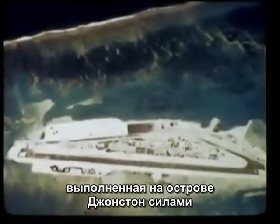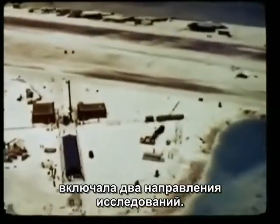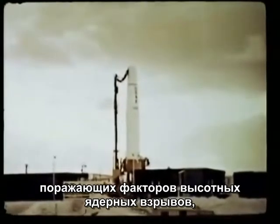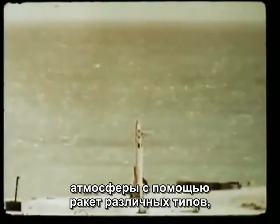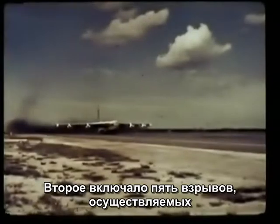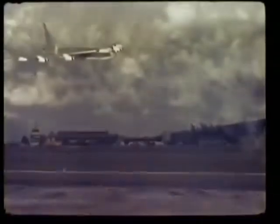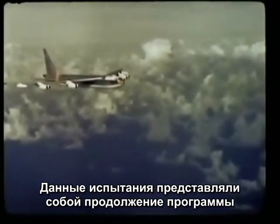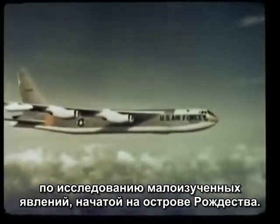The 1962 Dominic Test Series conducted by Joint Task Force 8 included two types of tests. One involved a number of high-altitude nuclear detonations carried aloft by various missiles launched from the island for a study of the effects produced by such detonations. The other was a group of five airdrops over the ocean, clear of the island, but within the Johnston Island danger area. These airdrops were a continuation of certain advanced concepts and investigations started during the Christmas Island operation.